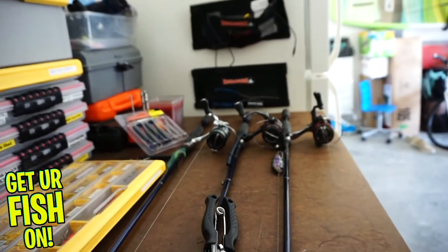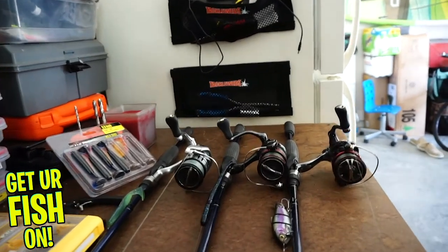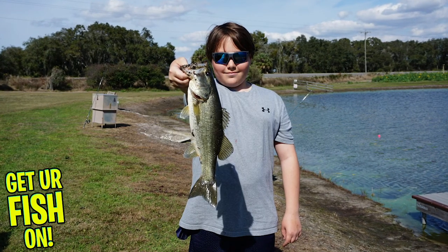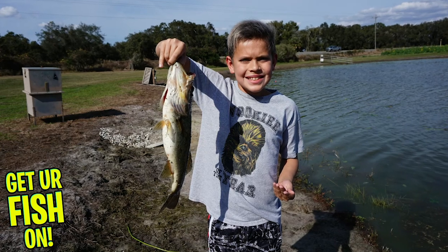I did put a leader on the Baby Bull Gill bait. I'm just going to go out here — I'm already rushing, probably speeding, but that's life. I'm going to try my best, because I was out here with my nephew and my son over the weekend and they absolutely annihilated fish.